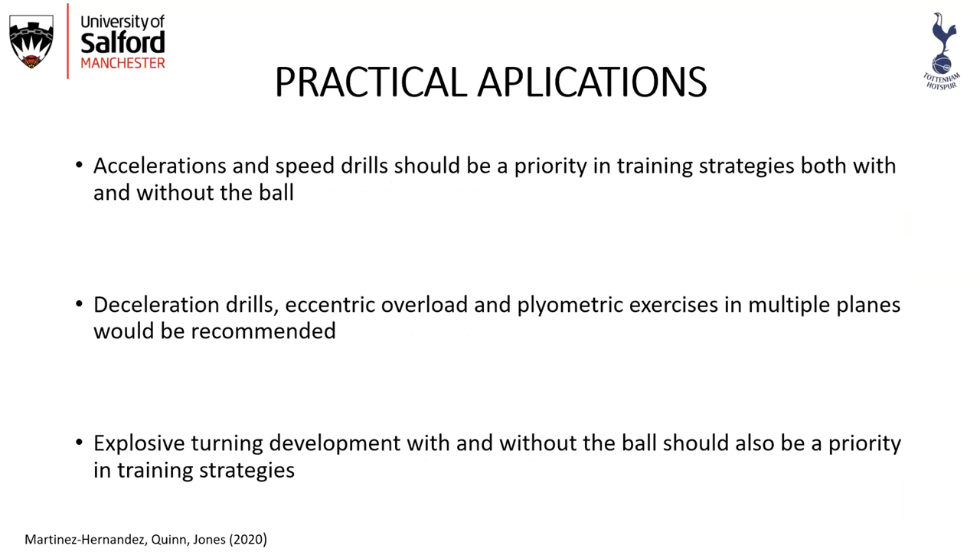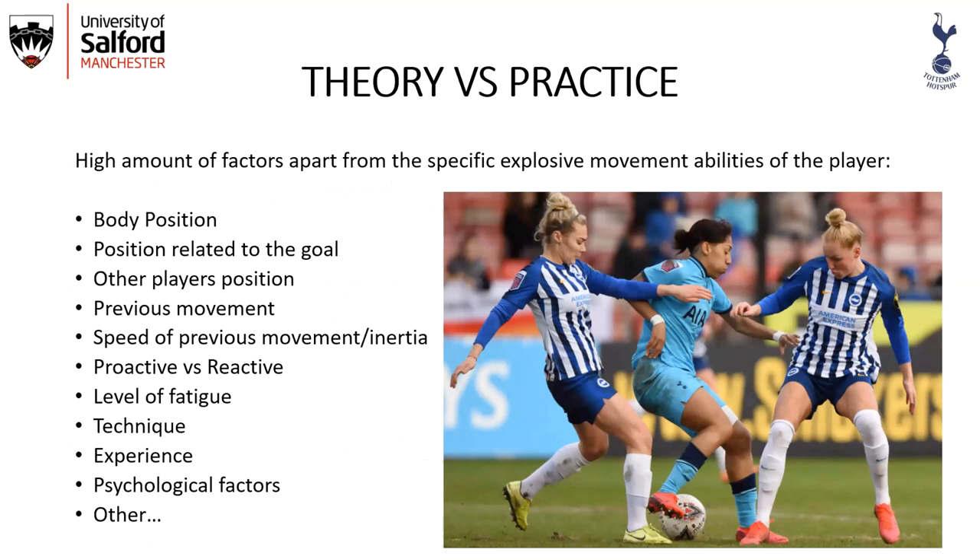For practical applications, acceleration and speed drills should be a priority in training strategies both with and without the ball. Deceleration drills, eccentric overload, and plyometric exercises in multiple planes would be recommended. Explosive training development with and without the ball should also be a priority. There is going to be a gap between theory and practice, as many factors influence these actions — body position, position relative to goal, other players' positions, previous movement speed, whether a player is the attacker or defender, fatigue, technique, experience, and psychological factors.